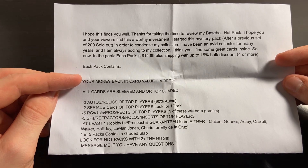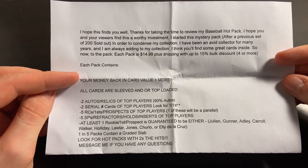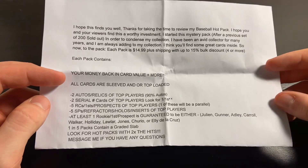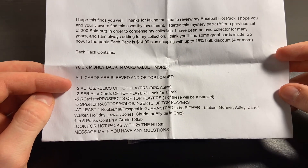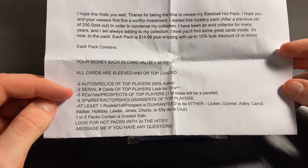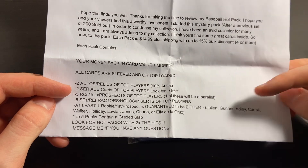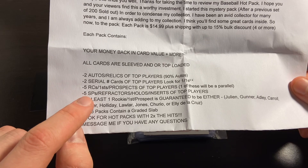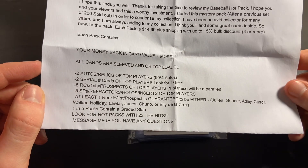Each pack will contain our money back in card value or more, so we'll be testing that and seeing if we get up to that value. We'll get two autos and relics, two serial numbered cards, five rookies, firsts, and prospects of top players — one of these will be a parallel, which is pretty nice. And five short prints, refractors, hollows, and inserts.